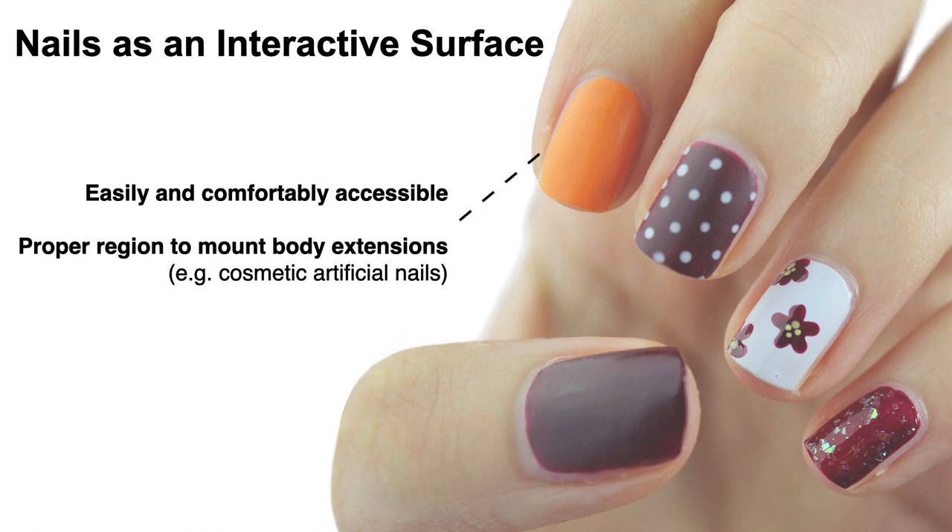There are many benefits. They are easily and comfortably accessible, and also they are a proper reason to mount body extensions like cosmetic artificial nails.